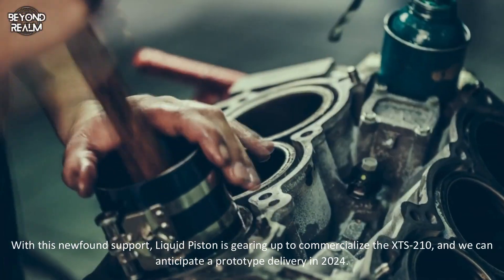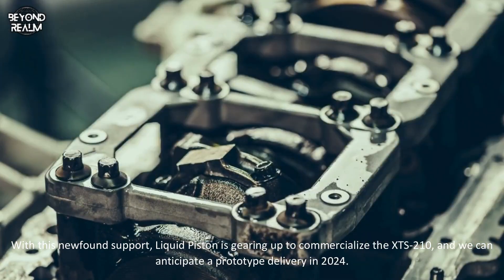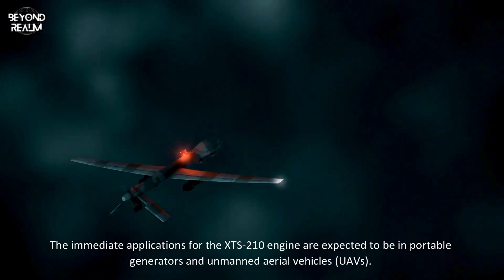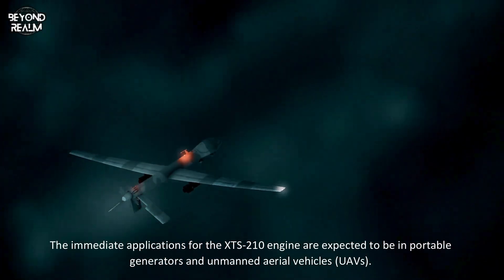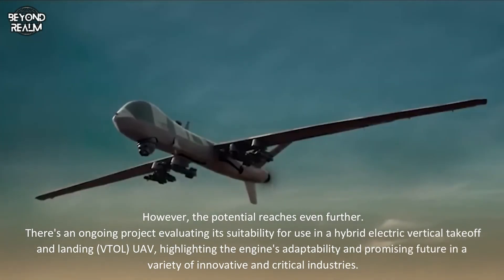With this newfound support, LiquidPiston is gearing up to commercialize the XTS 210, and we can anticipate a prototype delivery in 2024. The immediate applications for the XTS 210 are expected to be in portable generators and unmanned aerial vehicles, or UAVs. However, the potential reaches even further.